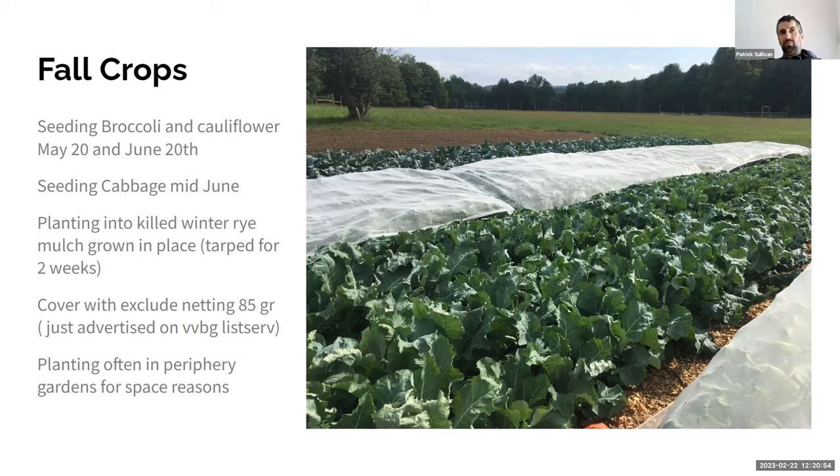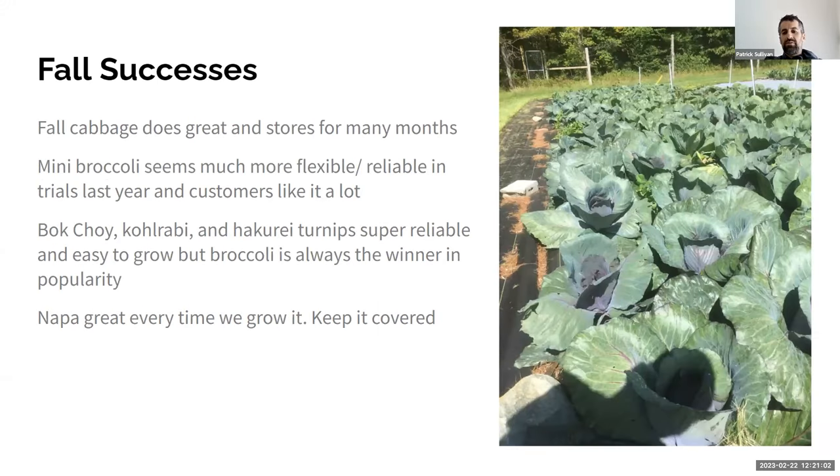We're generally planting the fall crop on the periphery of our farm because we're maxed out for space, which could be why we've had more issues. Successes: our cabbage seems to always do awesome and still looks great. We want to grow more to hold all winter for our spring CSA. Bok choy, kohlrabi, and turnips are always super reliable and easy to grow. Napa is great — every time we grow it we get an awesome harvest; we just need to keep it covered with row cover.